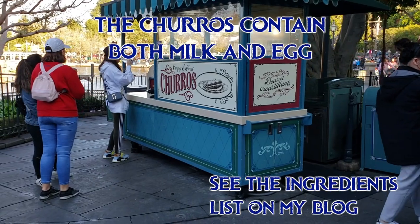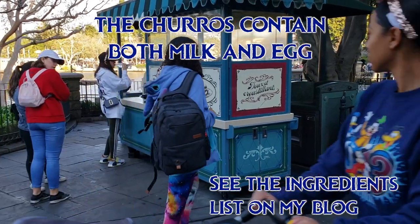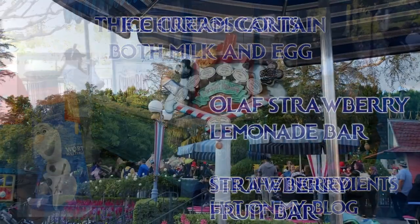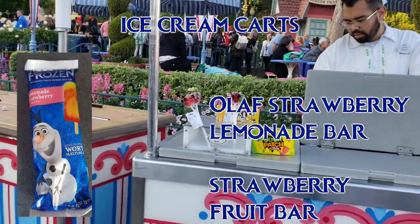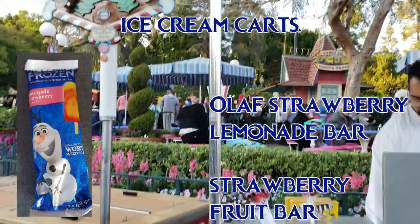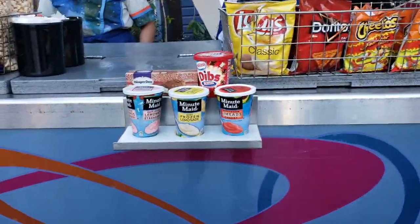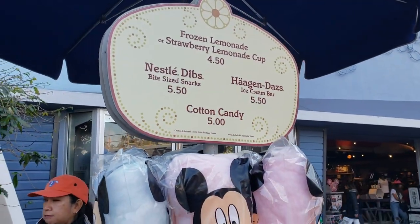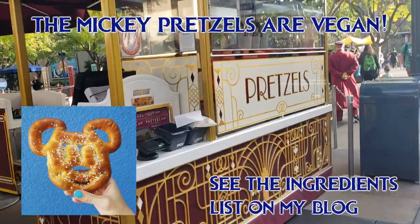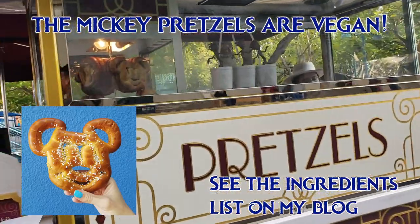At the ice cream carts, you can get the Olaf Strawberry Lemonade Bar and also a strawberry fruit bar. They also have Sour Patch Kids, Red Vines, and various vegan candies. They also have Minute Maid frozen lemonades in a couple of flavors, and of course some cotton candy as well. The Mickey pretzels are vegan as well — no eggs, no dairy — though they do contain palm oil if that's something you avoid.